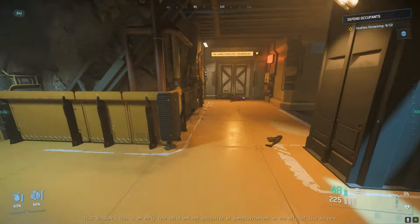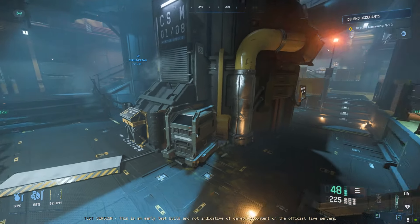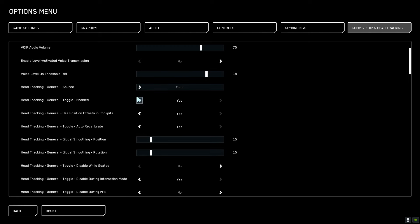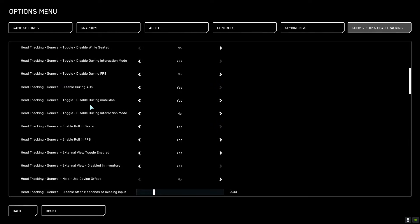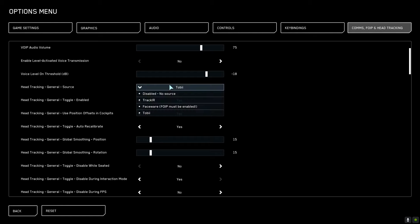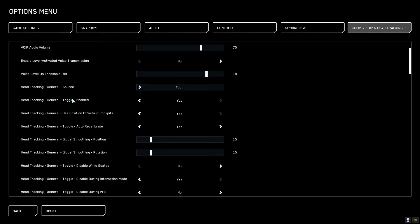Another question is how easy the eye tracker is to get working once Tobii's software has been installed. In Star Citizen it is really easy. Here we have the options for head tracking — the VoIP and head tracking tab. I've got mine set to Tobii and head tracking enabled is on. You can use the forward slash key on the numpad to toggle this on and off, but you'll want it turned on to make sure that the Tobii system will work.